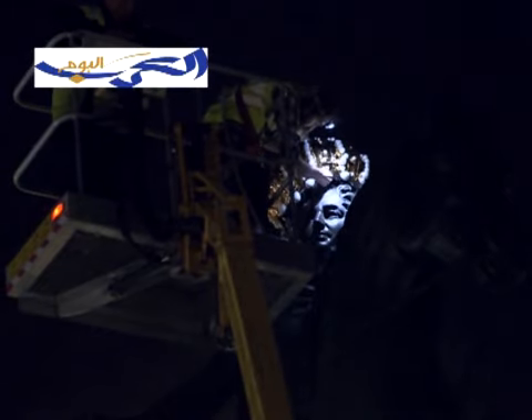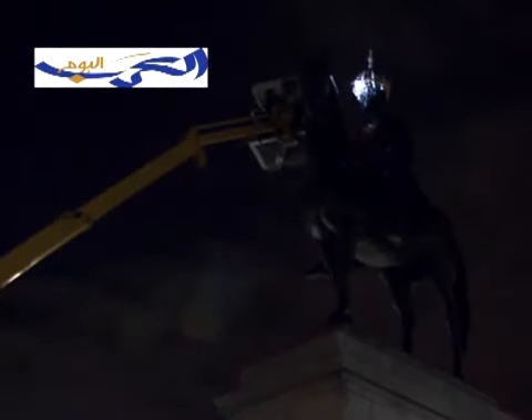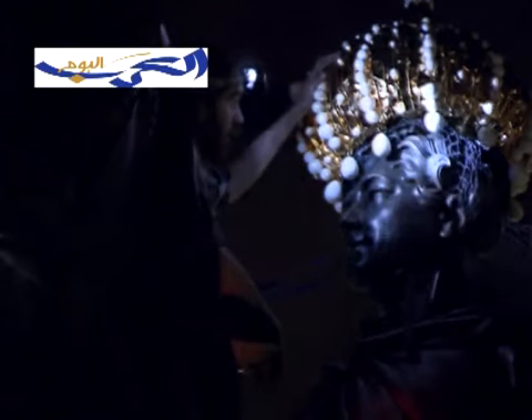So next time you're out at night on London's streets, maybe keep an eye on its many statues, as there might be some surprises.